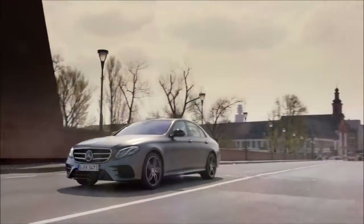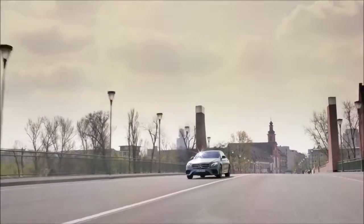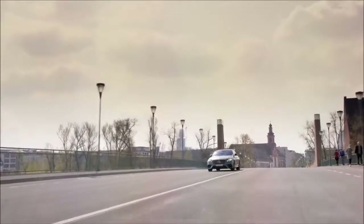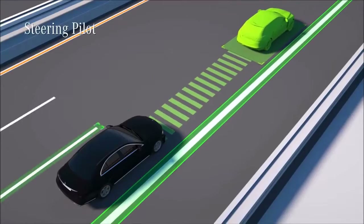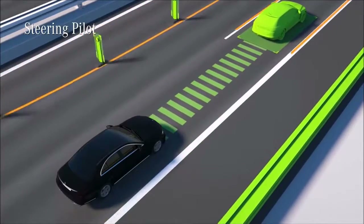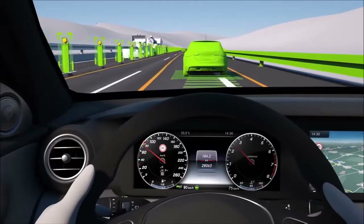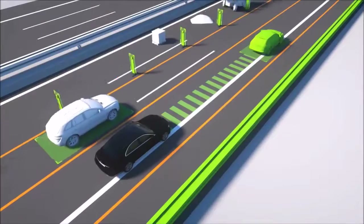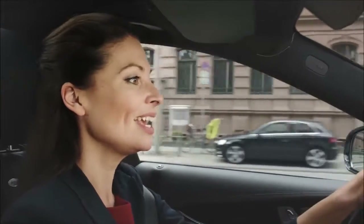Another system forming part of the Drive Pilot is the steering pilot with active lane change assist. This helps you keep the vehicle in the middle of the lane. Where lane markings are clear, the system keeps the vehicle in lane at speeds of up to 210 km/h. If lane markings are not clear, for example in the event of roadworks, the steering pilot can monitor nearby vehicles and parallel structures up to speeds of 130 km/h and actively intervene. Even without lines, the system provides support up to this speed in the corresponding environment.